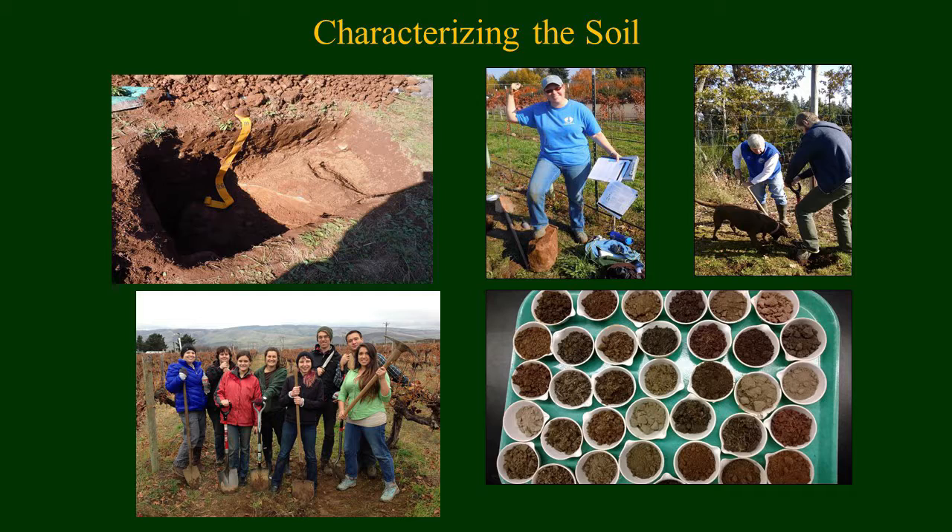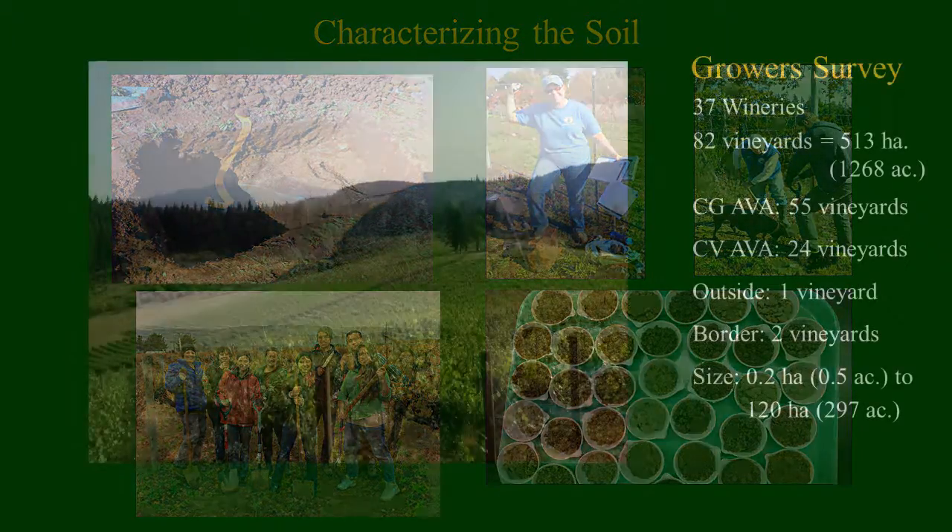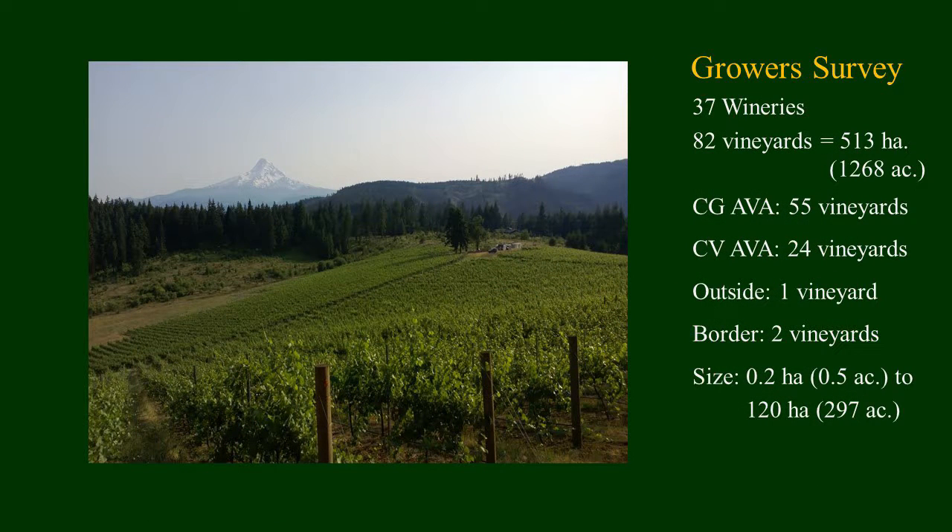What we found is there were 37 wineries — as of 2013 when we started this work — 82 vineyards totaling 1,553 hectares, over 1,200 acres in the Columbia Gorge. We split it up: 55 vineyards in the Columbia Gorge AVA, 24 in the Columbia Valley portion within the gorge, and one or two on the border. The size of each vineyard ranged from half an acre to almost 300 acres.